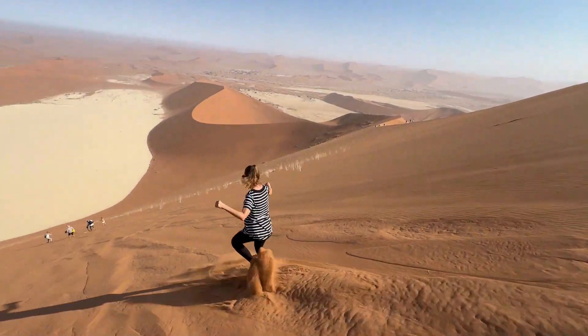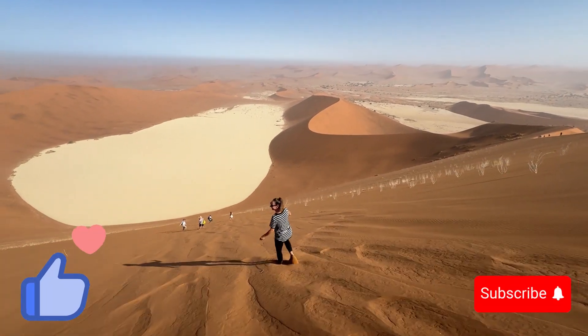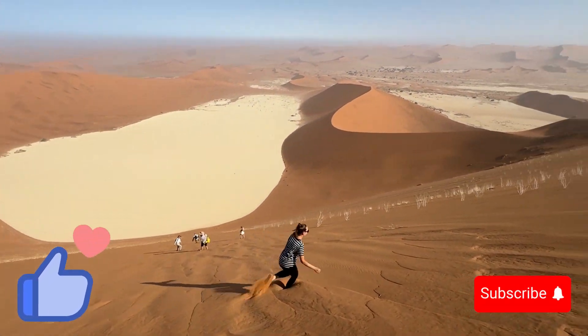This completes our brief description of our top 10 moments from Namibia. If you enjoyed this content, please like the video and subscribe to support our channel.